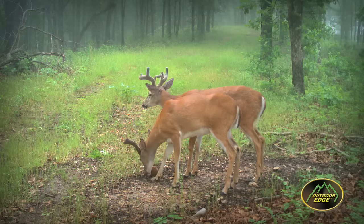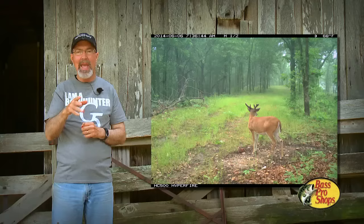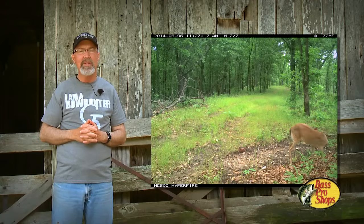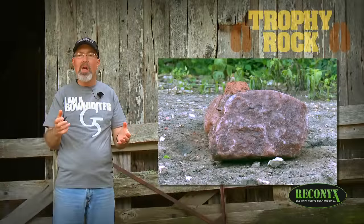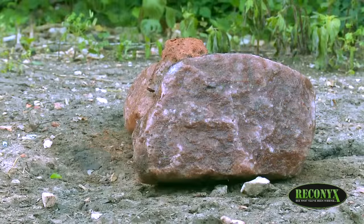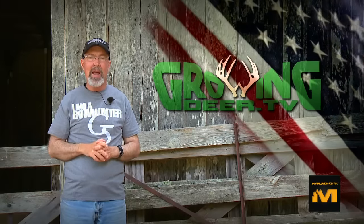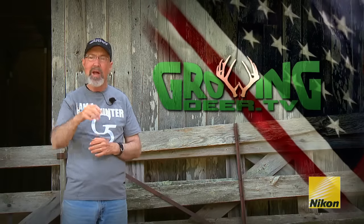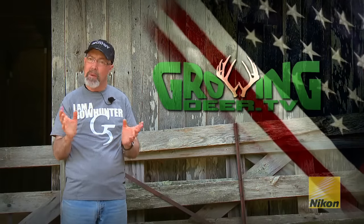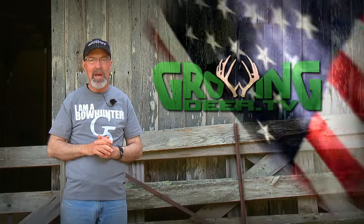What makes me even more excited is knowing that bucks love Trophy Rocks throughout the growing season. I love checking my Reconyx cameras and looking at pictures to see how antlers are developing week by week here at The Proving Grounds. I prefer Trophy Rock because it's mined in the USA, it's 100% natural, and it includes over 60 trace minerals. I hope you're already outside working food plots and putting Trophy Rock out — but most importantly, go outside every week and enjoy Creation. Be still and quiet and listen to what the Creator is saying to you. Thanks for watching GrowingDeer.tv.